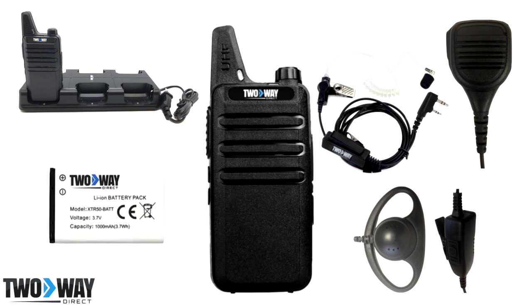Replacement Batteries are probably the most valuable accessory to have on hand for your two-way radio system. As batteries age, they lose power more quickly. Having extras will ensure that you never lose communication with your team for extended periods of time.